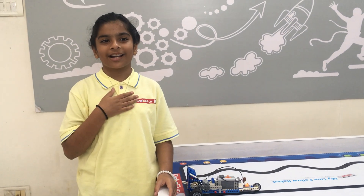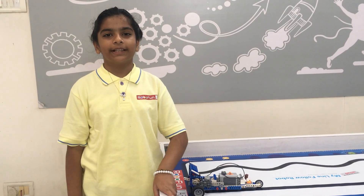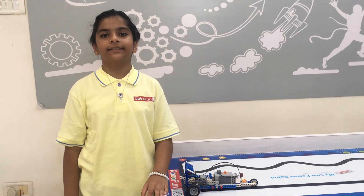Hello friends, my name is Aradhana. I am from RFL Academy, Poor Bandar.